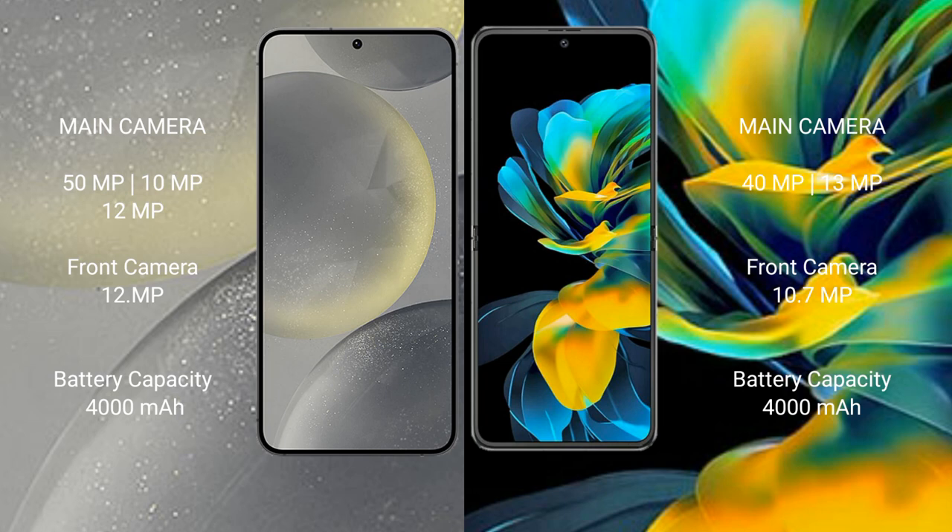Samsung Galaxy S24 has a 4000mAh battery with 25W fast charging support. Huawei Pocket S also has a 4000mAh battery with 40W fast charging support.